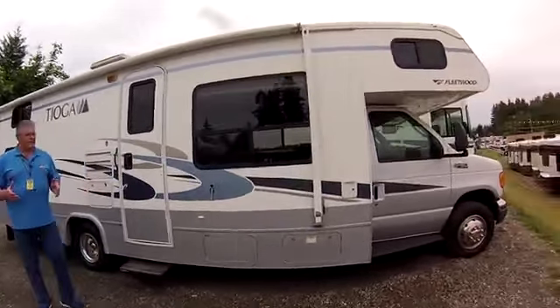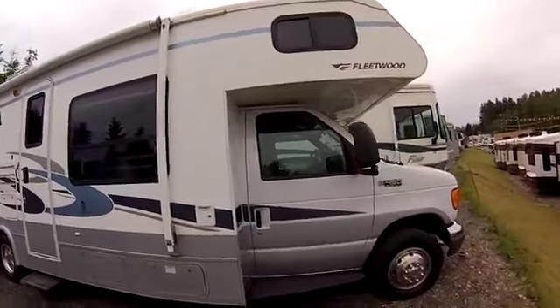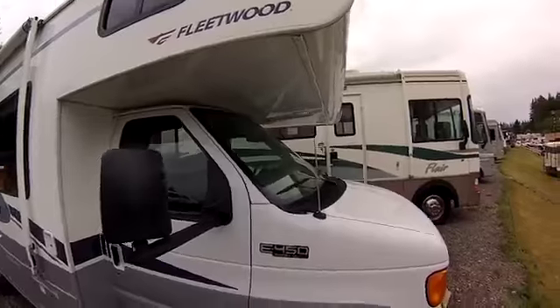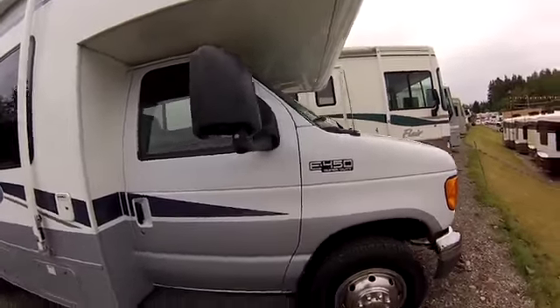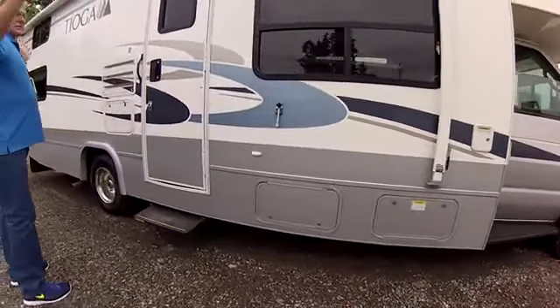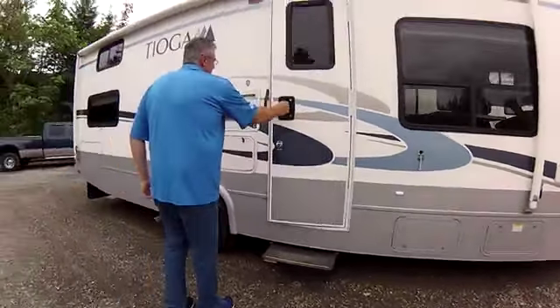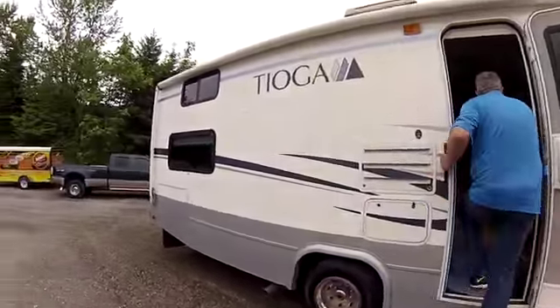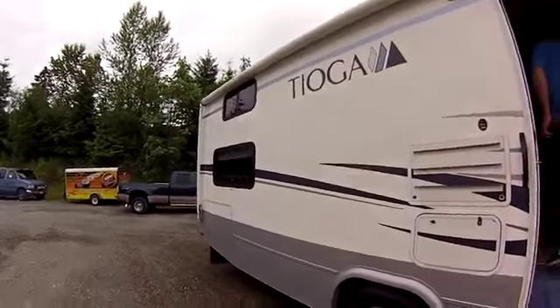Bunkhouse Class C's are really rare and hard to find, and this one's like new. It's ultra-low miles — less than 23,000 miles — and as you can see it looks brand new. The paint's not faded, there's no dings or dents, it's absolutely flawless. Got a big awning so you can have the party outside, bring everybody out, and when the weather turns bad or it gets dark you can come on inside — we've got room for everybody.